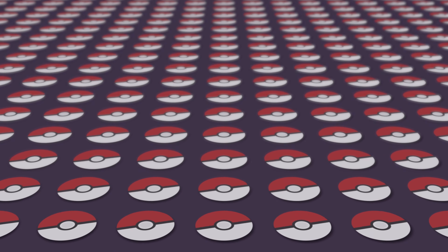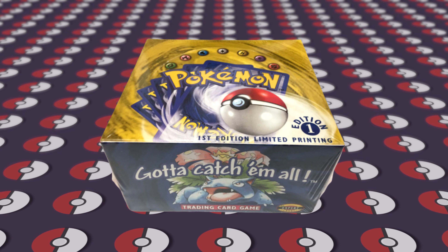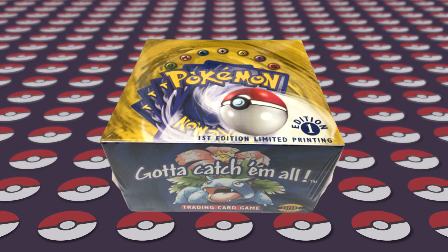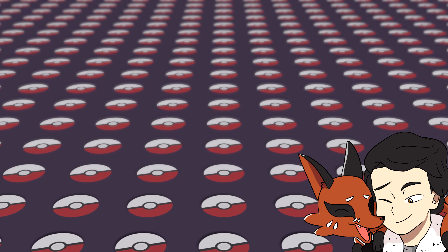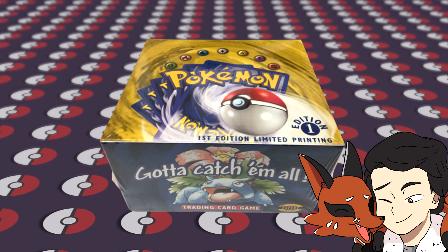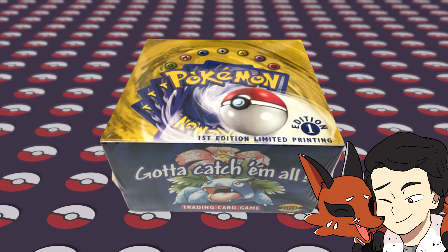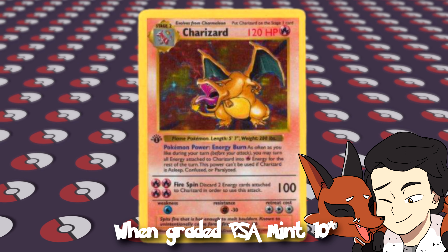Number 1! The number 1 most expensive booster box is, of course, the original first edition base set booster box — the Holy Grail, the place where it all began. And that's if you can even find one in the first place. The price Troll and Toad have for one of these bad boys is just ever so shy of $80,000. Now if you ever found yourself in the situation where you had one of these and taken the decision to open it — first of all, you're crazy — but secondly, you'd want to follow in the footsteps of Leon Hart, who recently pulled the $55,000 first edition Charizard.